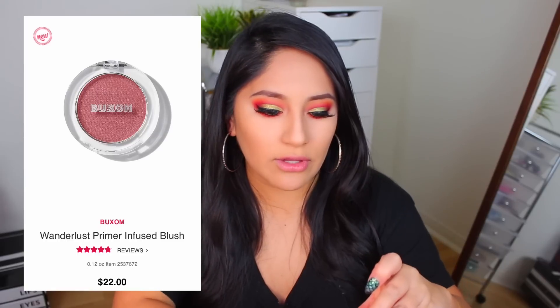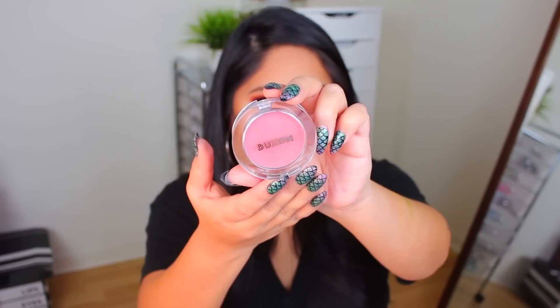The next product is the Buxom Wanderlust Primer Infused Blush. I actually went to the launch party of this, which was amazing. I'm going to do a full video of swatches of everything from the Wanderlust collection. This is Dolly — it's a really pretty pinkish kind of color. Primer Infused Blush is an interesting combination. I just went in for one more and everything about this look is vibrant. It does blend out really nice, and this is kind of exactly the color I wanted. It's good that it has a primer infusion because blushes can sometimes go away throughout the day, especially if you're sweaty. The color is gorgeous.